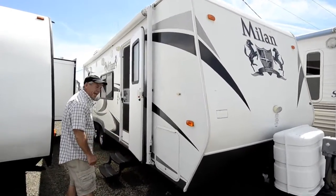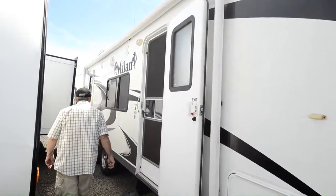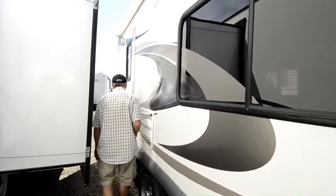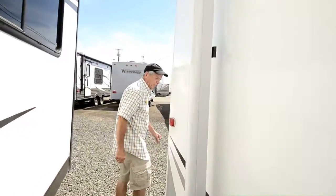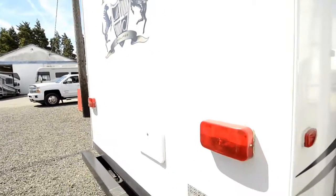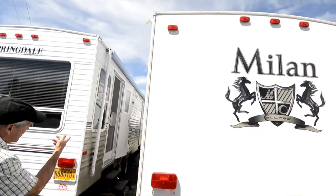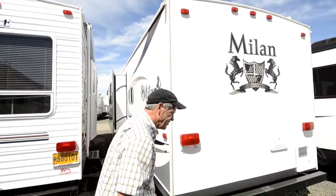Stabilizer jacks front and back, manual awning, nice chrome wheels, graphics are in very good shape, dual entry doors. The back one goes right into the bathroom so the kids don't have to run through the house. Hot water heater, outside shower. Nice rain gutters, it's got a slide out obviously. Best is yet to come though — let's go inside.